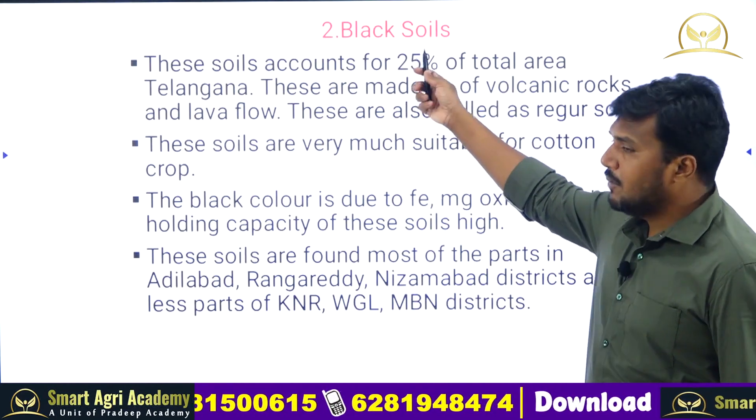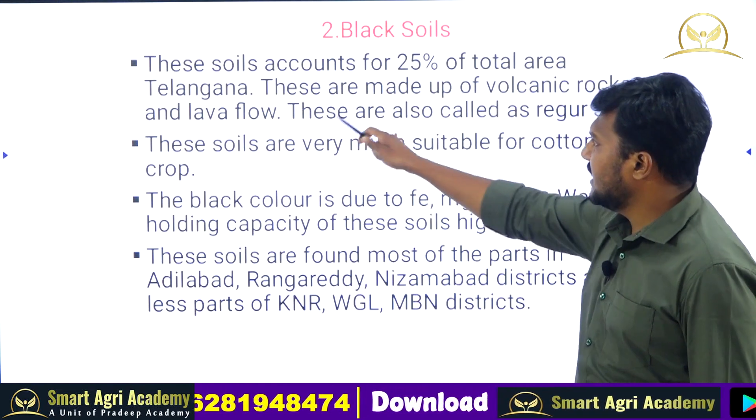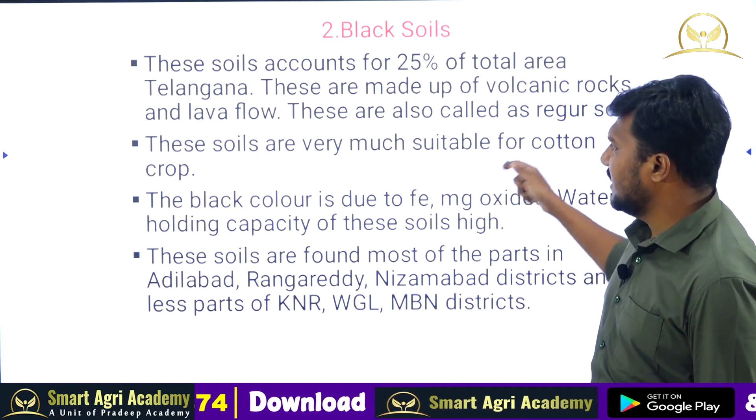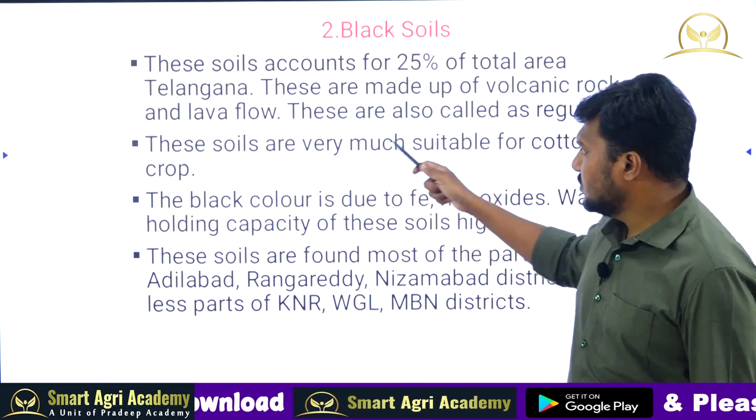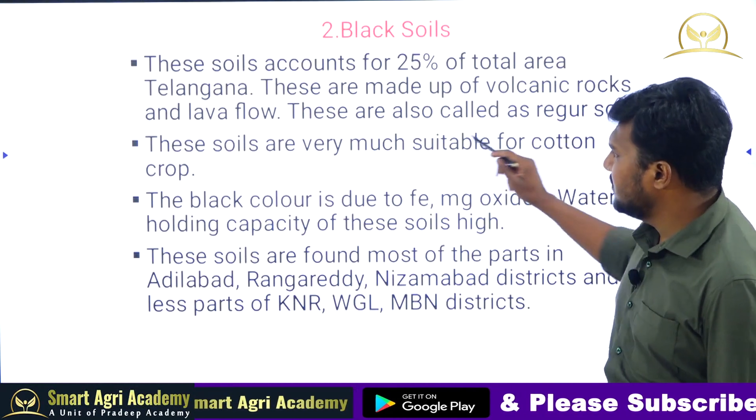Black soils account for 25 percent of the total area of Telangana. These are made up of volcanic rocks and lava flow and are also called regur soils. The black soils are formed from volcanic rocks made up of lava flow.